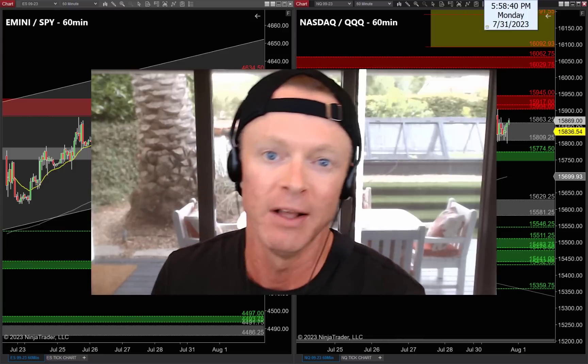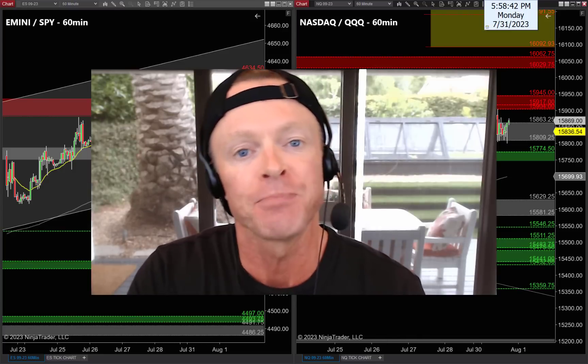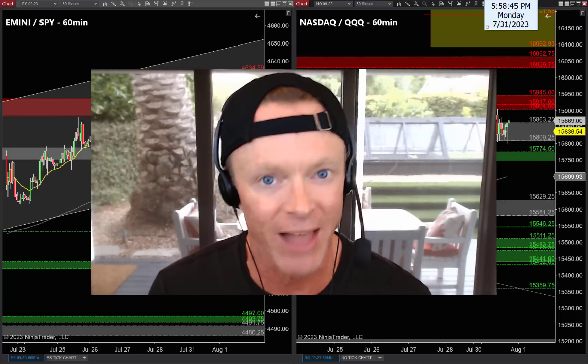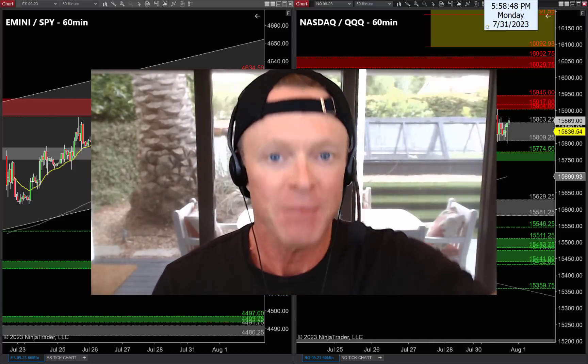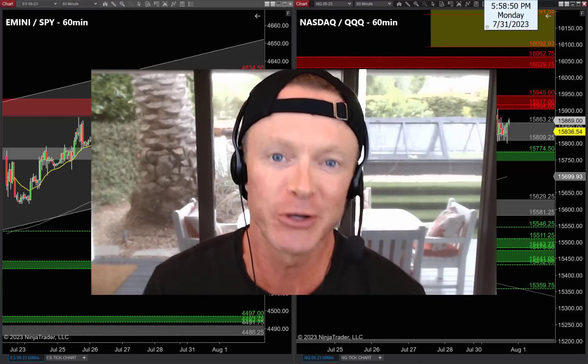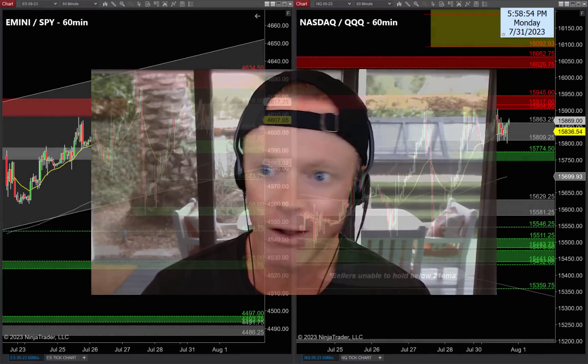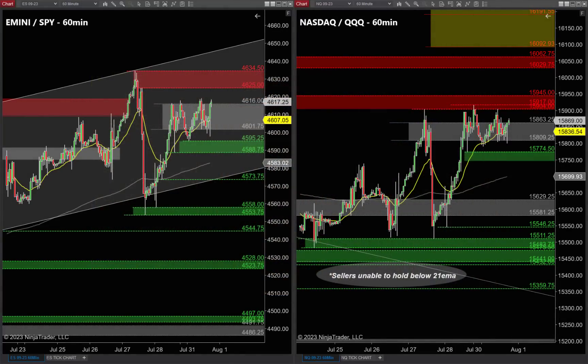Before we dive in, make sure you subscribe to our channel so you don't miss tomorrow night's video. If you enjoy these videos, thank you so much for tuning in. Hit that like button and give me a shout out down in the comment section below. Thanks for supporting the channel, but enough of the intro — these charts are not going to trade themselves. Where are the best trades setting up for what should be a very good day tomorrow?